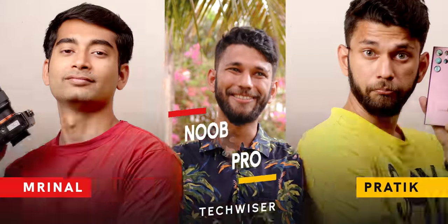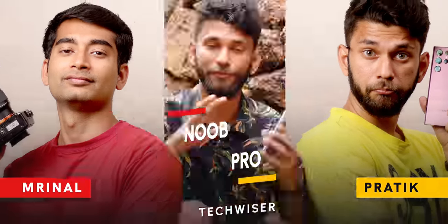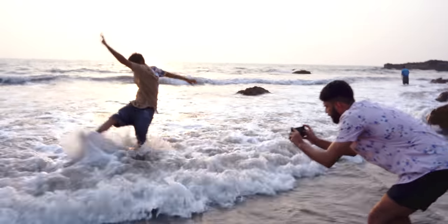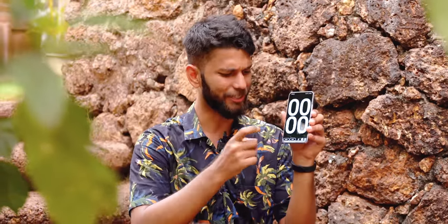This is like the classic pro versus noob, but noob with a DSLR and pro with a smartphone camera. The first challenge is we have to take a photo of Manu, who is our model. We'll be taking human portrait photos here in Goa on the beach. Both of us get exactly 10 minutes — Mrinal goes first, then I go after him.